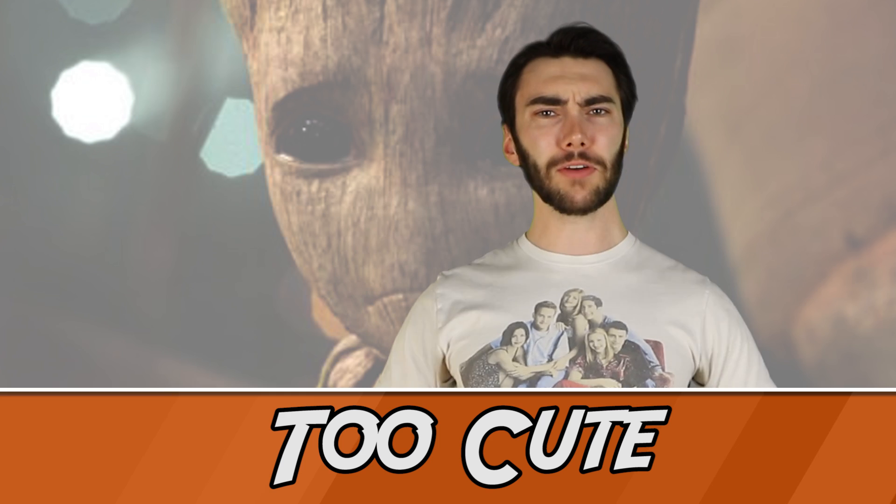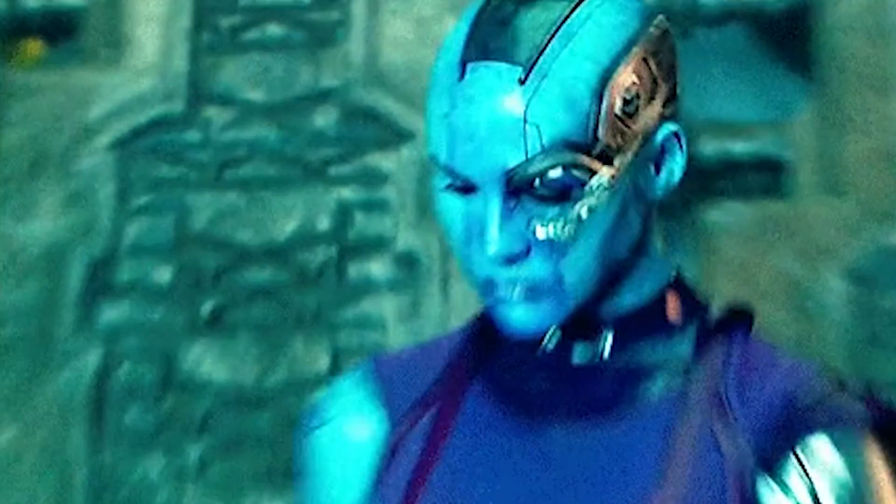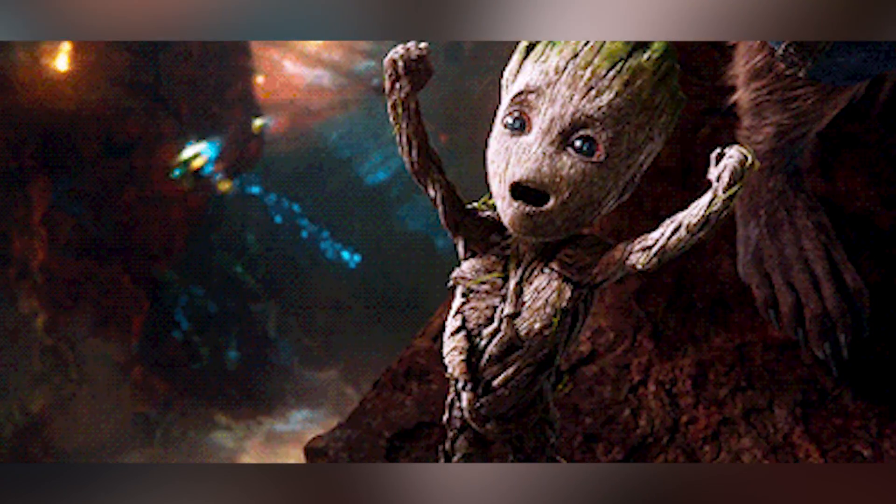Number 5. Baby Groot's cuteness causes problems for some actors. Karen Gillan, the Doctor Who companion turned sick villain, has said that she had trouble in scenes with Baby Groot. This is because while she finds him to be super cute, her character Nebula does not. So she has to somehow cover up the fact that her ovaries are ready to burst every time she looks at the little guy. Just imagine looking into those adorable little eyes and trying to look angry. I just couldn't do it, he's too cute.